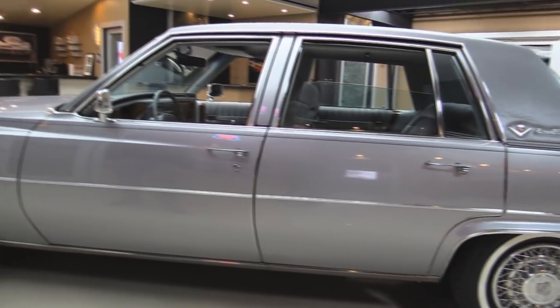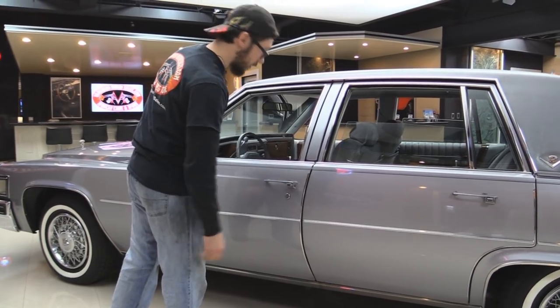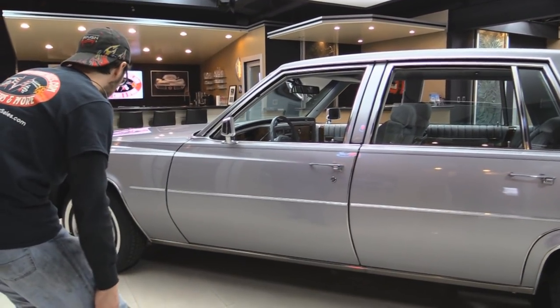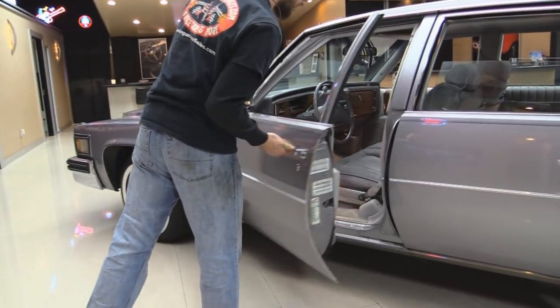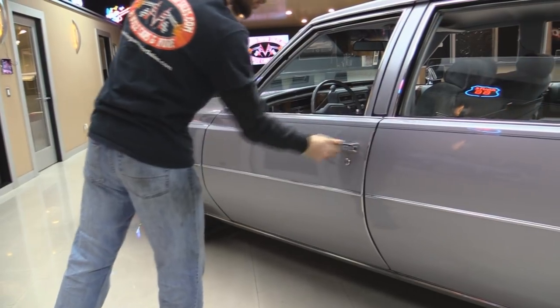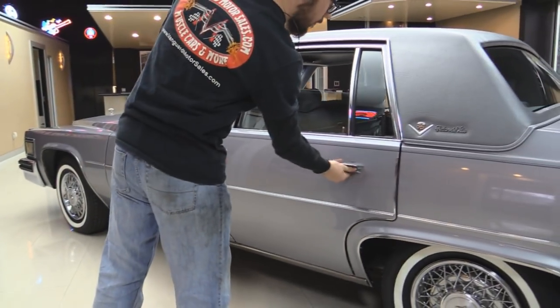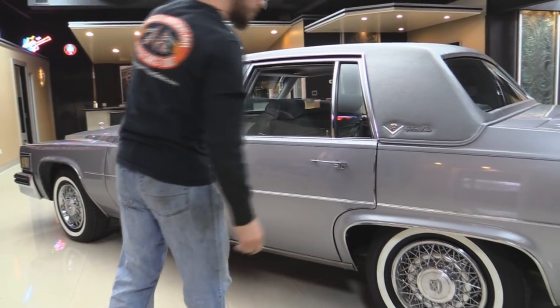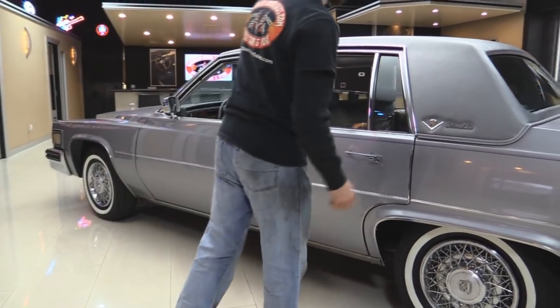All the pinstripes — nothing screams 80s like this sort of pinstriping job. Awesome. You can see all the trims are still there. Of course, it's Cadillac, so you know the door fitment's going to be pretty good. Kind of a heavier door — you've got to get used to closing them up. Pretty sweet. You did see that the door buzzer still works on this thing too, so it's been very, very well kept.